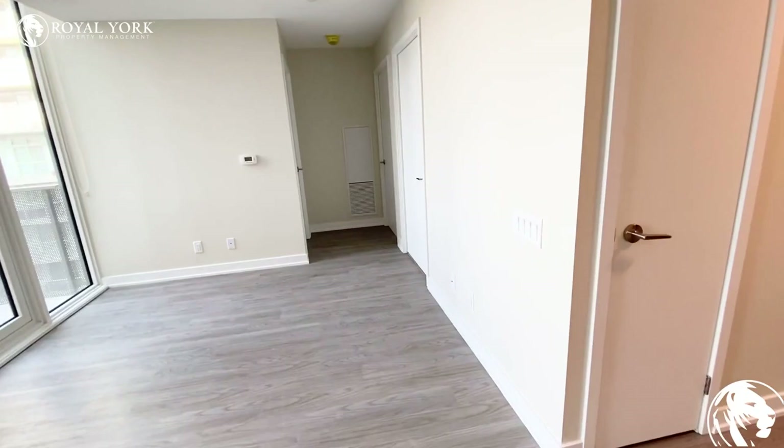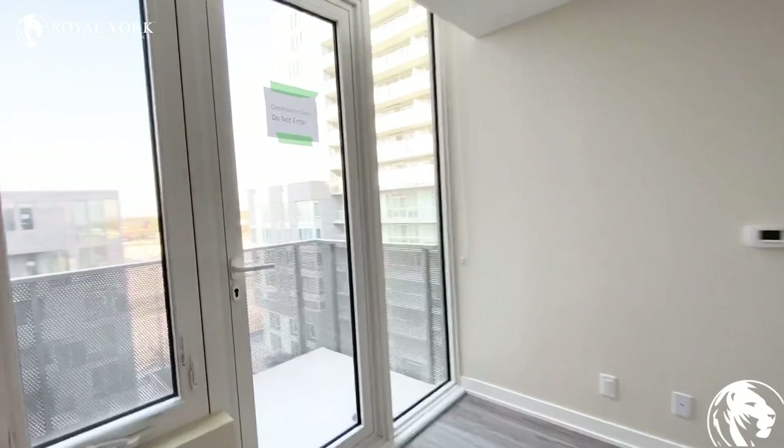We have this living area space here where you could set up a small area to eat, hang a television, and then we have our private balcony here.